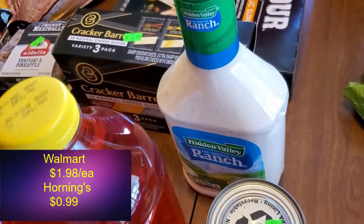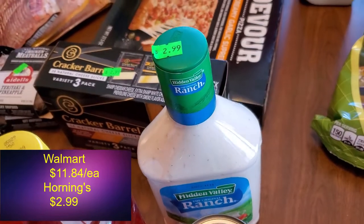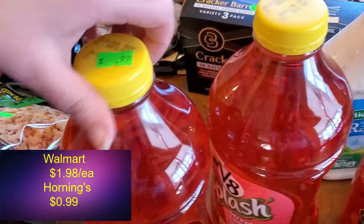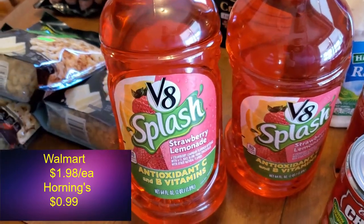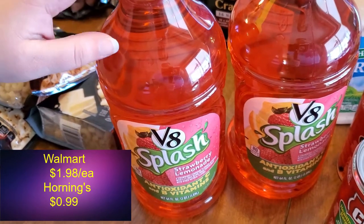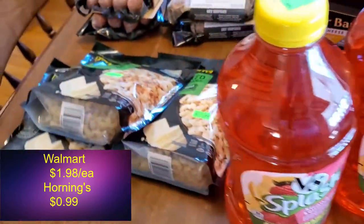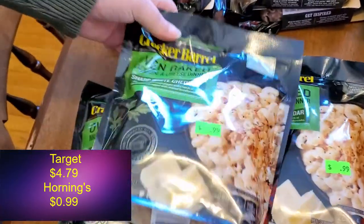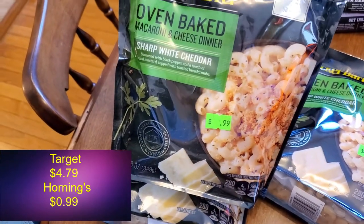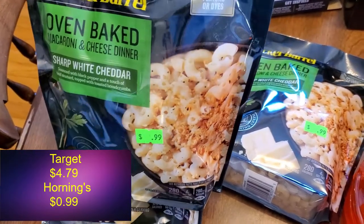Back here we've got a huge jug of ranch dressing because I put it on everything — that's Joelle's lifeblood — for $2.99. We got these the last time we went to Hornings and didn't show you guys that trip, but Stork really liked them at 99 cents a bottle. Then some other easy sides or meals: some oven baked macaroni and cheese from Cracker Barrel. They're easy to turn into meals with some chicken and broccoli, or you can just eat them as-is.